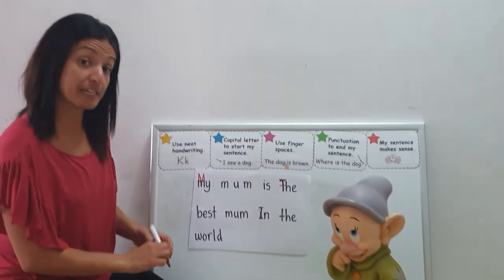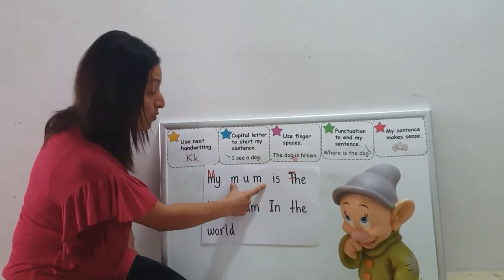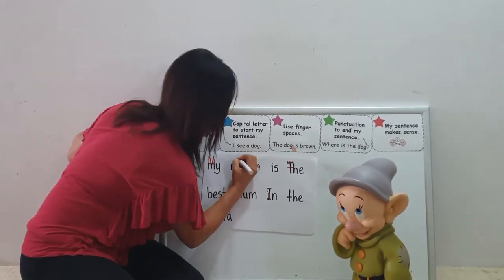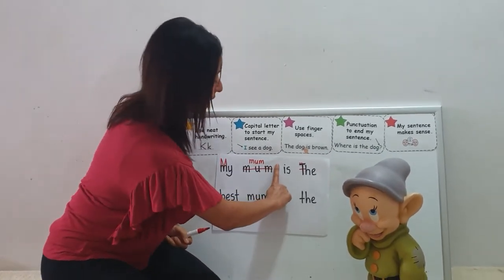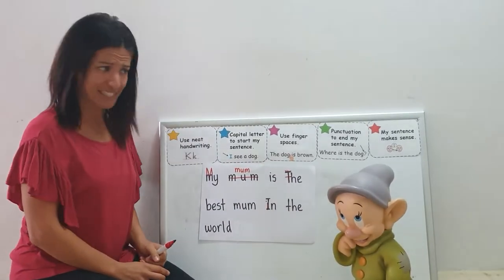Has he used finger spaces between his words? Dopey, that's one word. When we write a word, the letters go together because they're all friends. So 'mum' should be M-U-M with the letters close together like friends. That's okay, Dopey, we're still learning. Great finger spaces between your other words. Fantastic, good work!